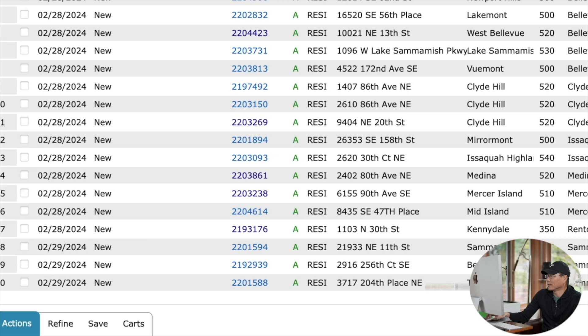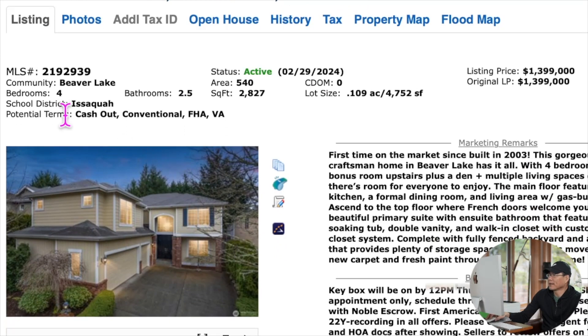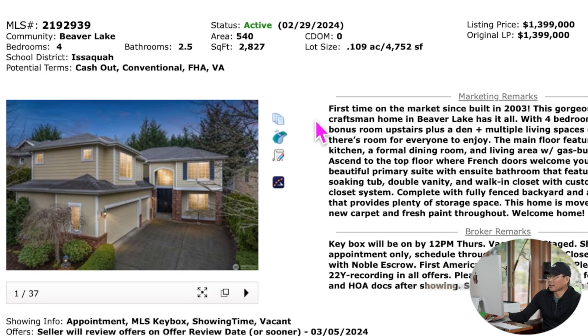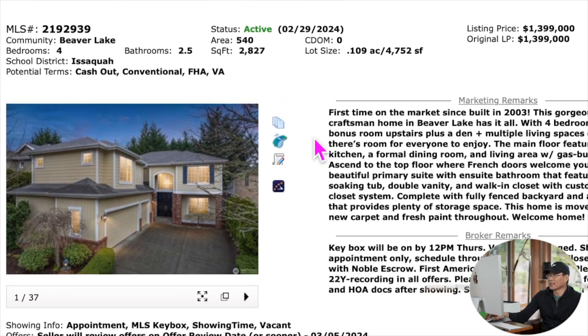Sammamish有三个房源，Beaver Lake区域，分别是215万、139万9和145万。看这个139万9，这算比较价位低的独立屋。它是4个卧室、2.5个卫生间，建筑面积2827平方英尺，占地4752平方英尺，占地面积比较小所以价格相对低一些。这房子是2003年的，如果九几年八几年的房子，通常占地都达到1万尺以上。